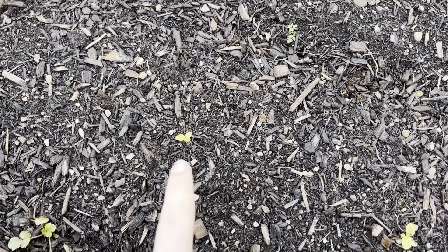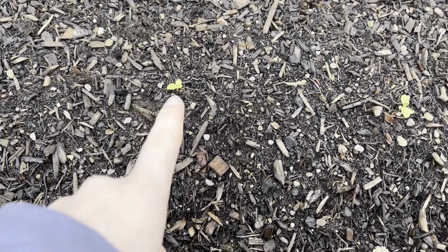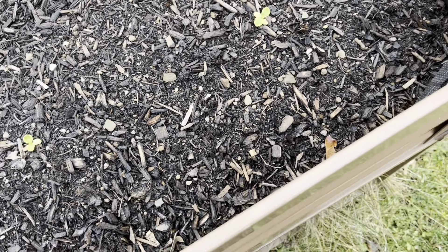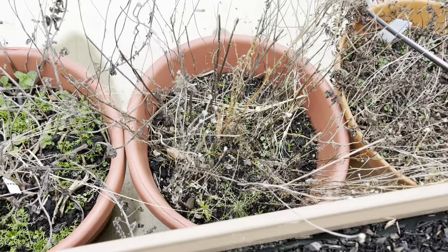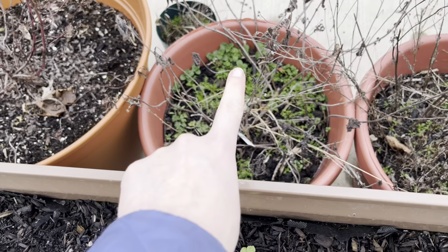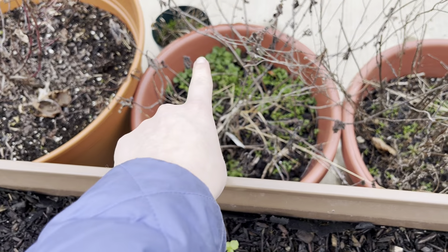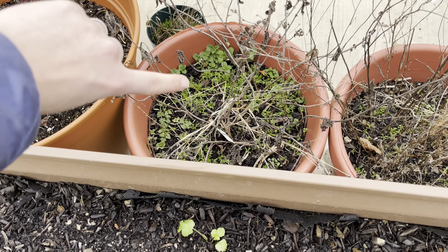These are the winter lettuces — I think they call it butter ice, something with ice. It was a free seed sample from Baker Creek, also called rareseeds.com. Comically, there is some more baby chamomile because chamomile does not stay where you plant it. That was my peppermint, and it's coming back — the fuzzy mint peppermint. You can see the mint around the edges and all the chamomile.